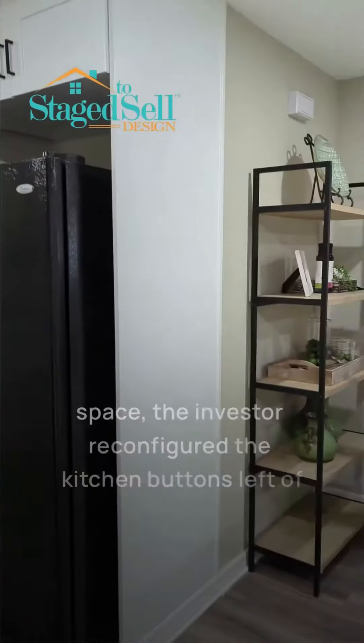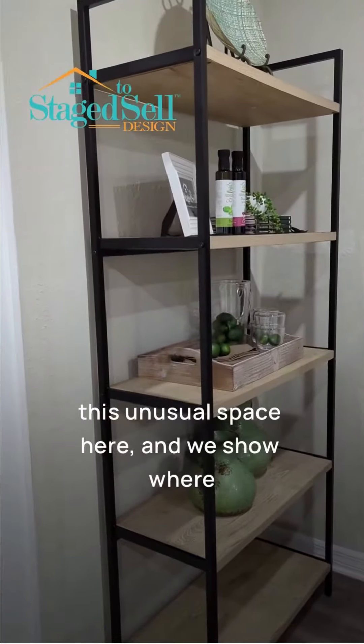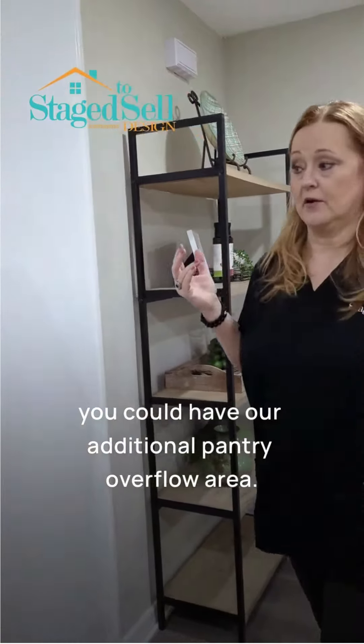This is a little bit of an offer space. The investor reconfigured the kitchen, but it was left with this unusual space here, and we show where you could have an additional pantry overflow area.